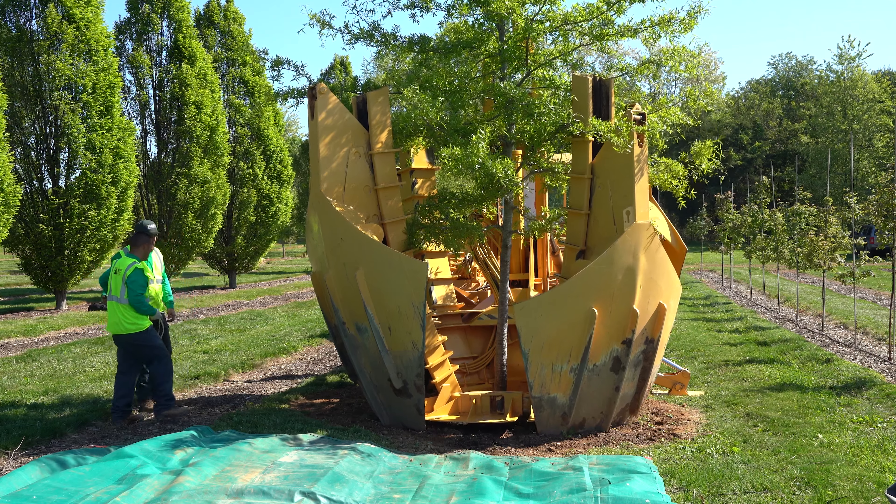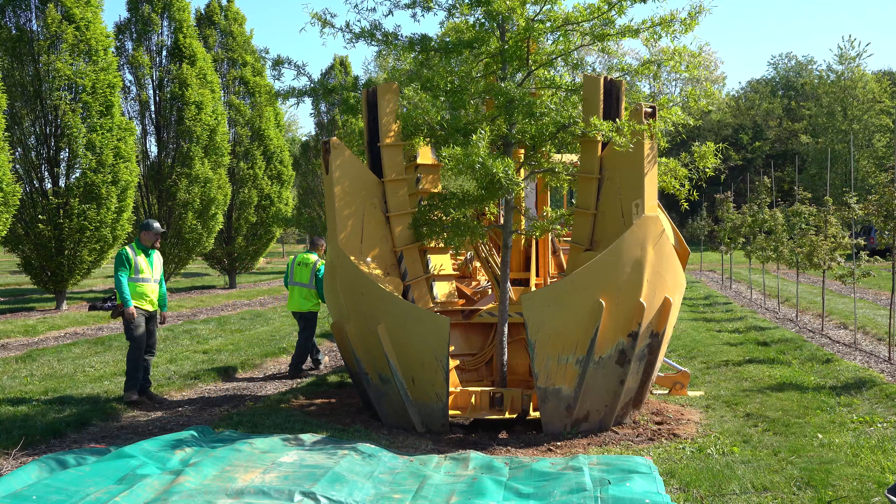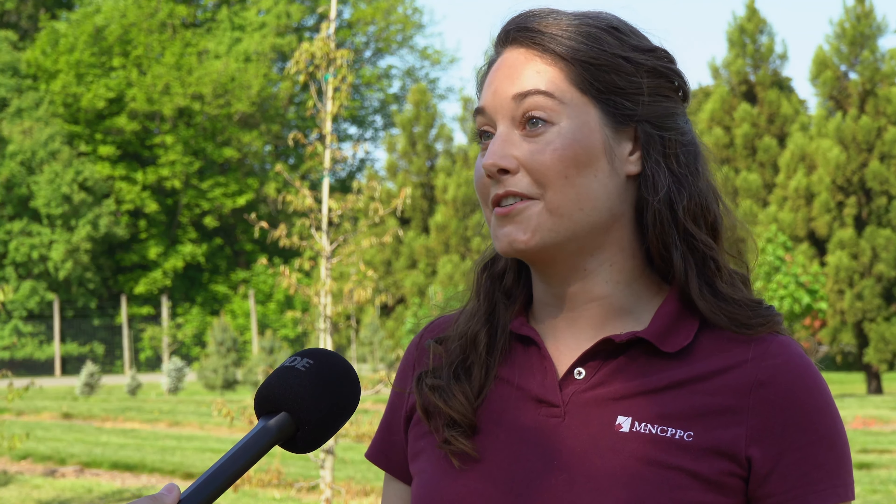It's really through partnerships like the one we have here with the Montgomery County Parks Department and Pope Farm that we're able to take on an operation like this, where we're able to plant these large canopy trees in our parks, which will have numerous benefits for both residents and local wildlife for years to come.